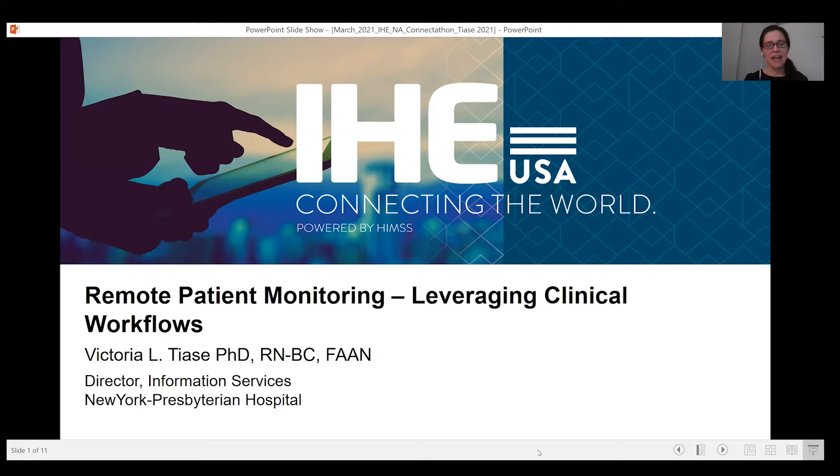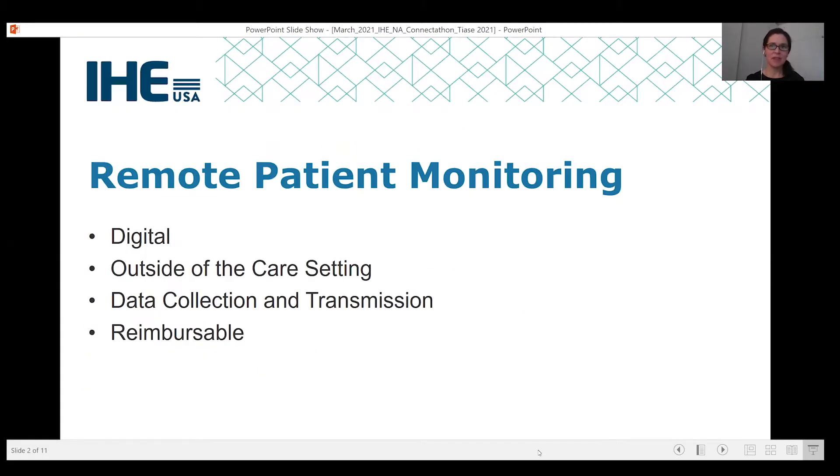Today, I would like to discuss remote patient monitoring and leveraging clinical workflows for optimal success. From my experience with the rapid acceleration of remote patient monitoring in the past year, I would like to share with you some considerations for the optimal implementation.